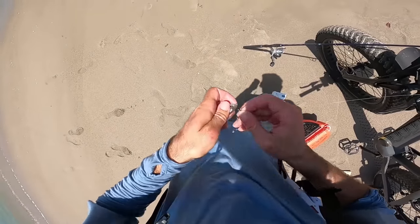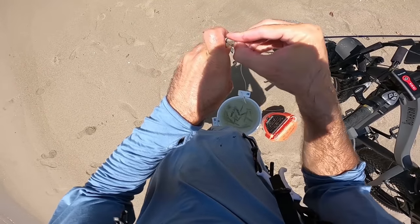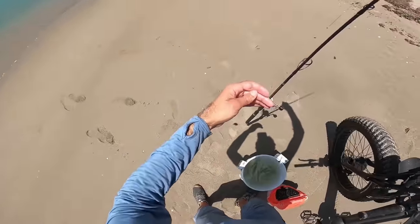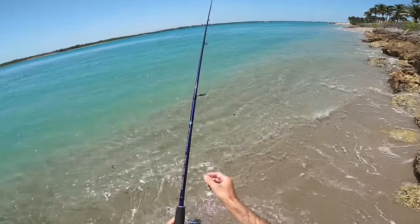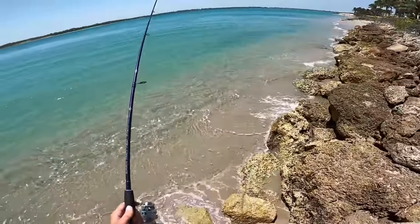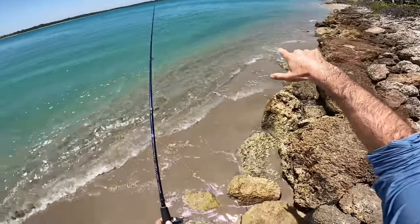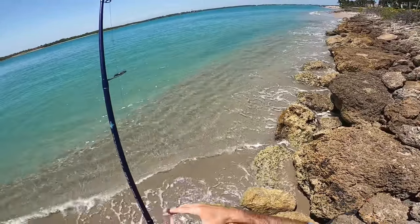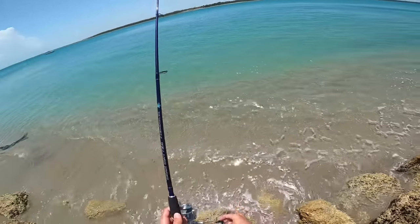Almost lost the bait there — but that should be a perfect little bait for a snook to slurp up. I'm going to be constantly looking along this lip close to shore where I think some snook will be cruising back and forth. If we see one, we'll pitch the bait right to them, but until then I'll just let the bait swim out there and we might get hit by a fish we don't see.